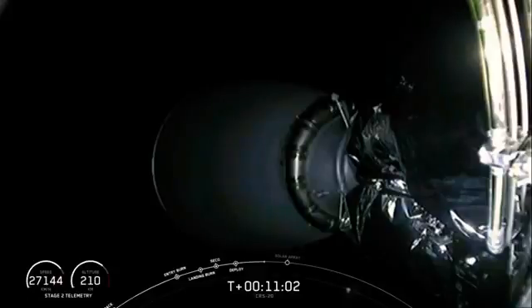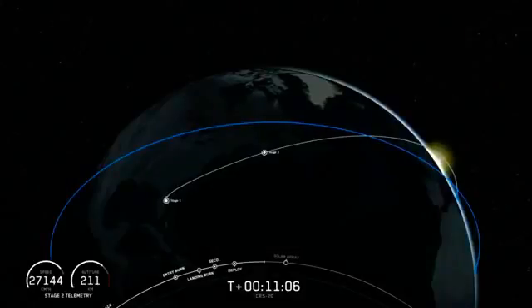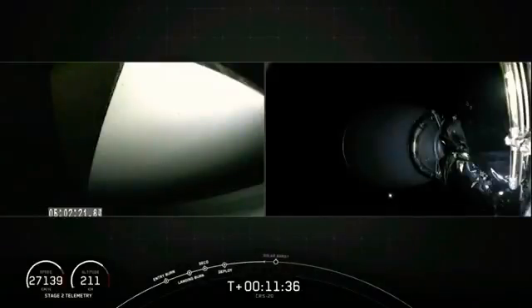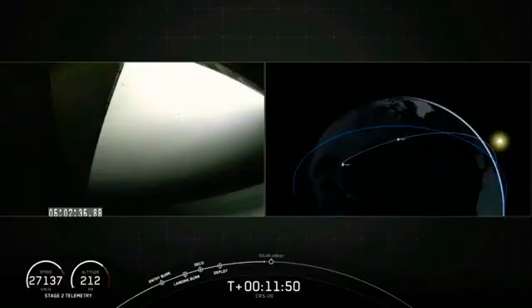There on your screen, we have a view of the second stage. That was the MVAC engine that has been shut down, as you can see. As Dragon is moving further away from our second stage, keep in mind this is just the beginning of its two-day journey to the space station. The next big event will be solar array deployment coming up in under a minute. We'll also have guidance navigation control, or GNC, door opening, but unfortunately we won't see the GNC door opening live. But we will be able to catch solar panel deployment on the left-hand side of your screen. Right now the solar arrays are compacted, folded up along the side of the Dragon trunk.